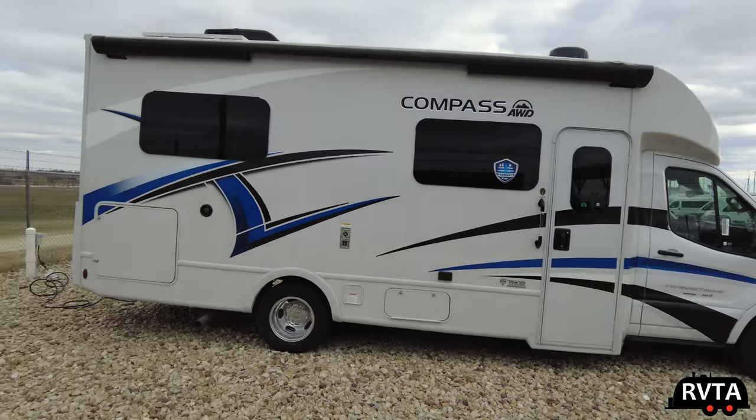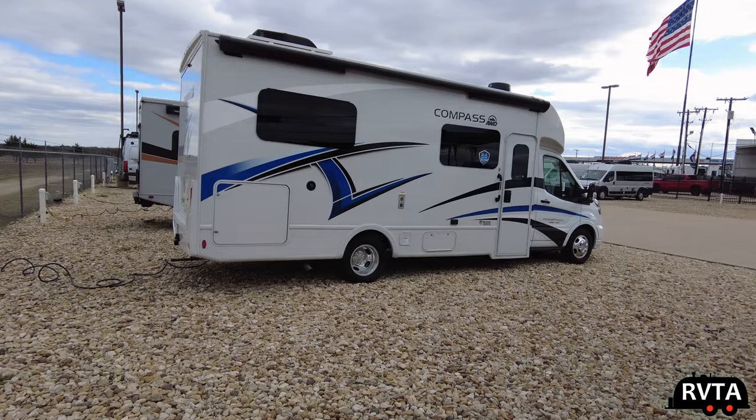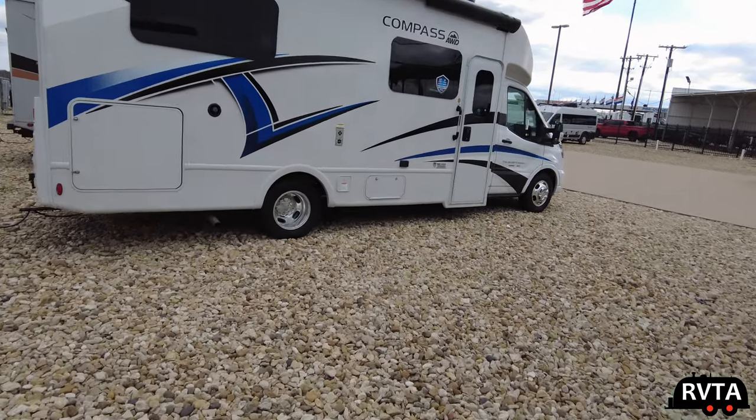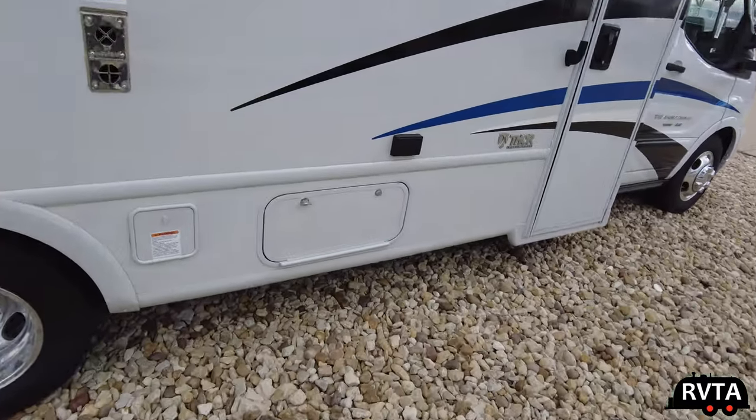Here's a shot of the outside. I like the jalousie awning-style windows — very nice, nicely tinted too. I sort of wonder if you can have a ladder on these units. It'd be nice to have access to the roof to do some maintenance up there.